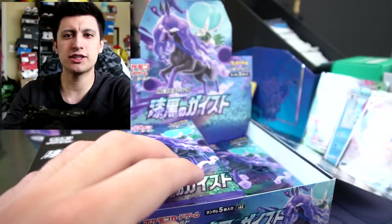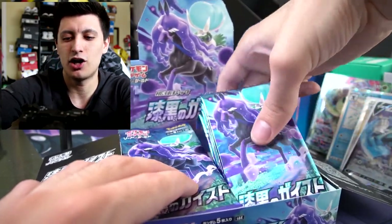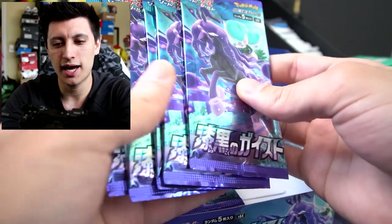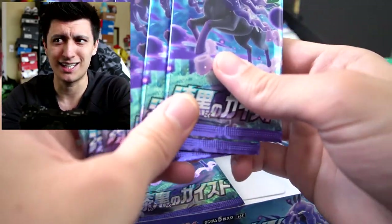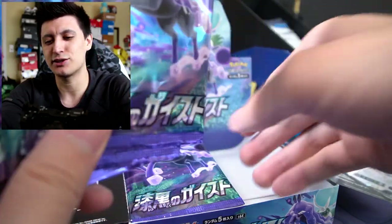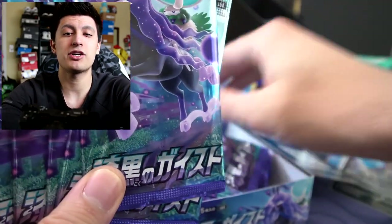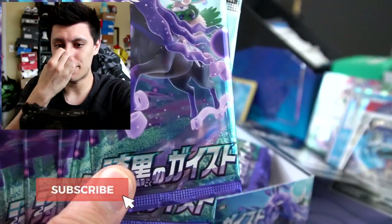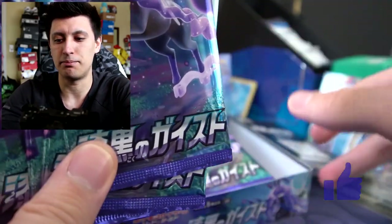I think this is one of the main reasons I really wanted this set over the Silver Lance one because Metagross is one of my favorite Pokemon of all time. So we're gonna sleeve Metagross V up. This video we're just going to do the first half of the box because I'm running late to meet up with the homie for his live break. We have five more packs of Jet Black Poltergeist, which we'll be opening in an upcoming video. Make sure you guys subscribe and hit that red button down below so you don't miss part two.